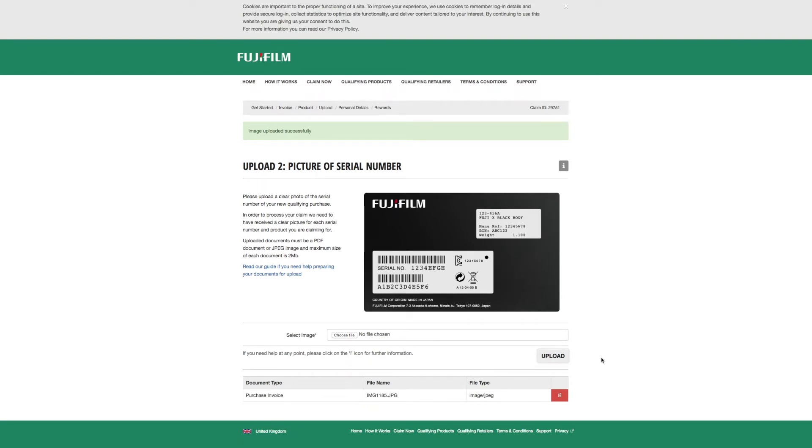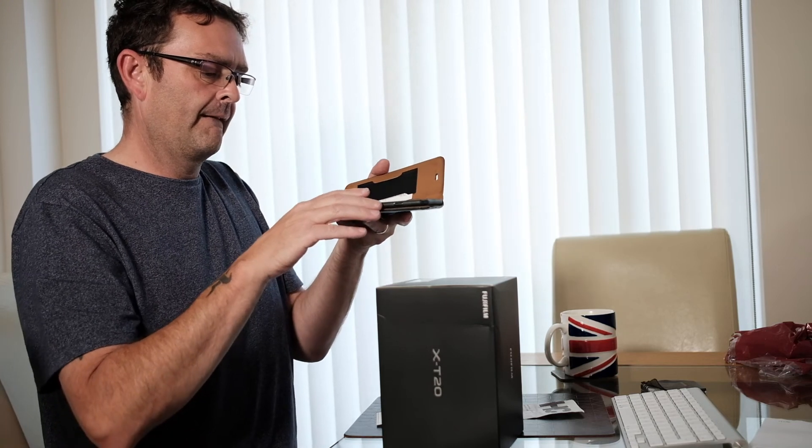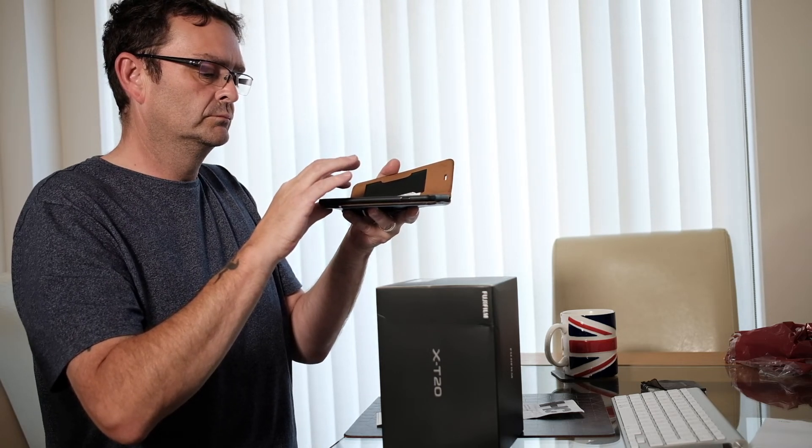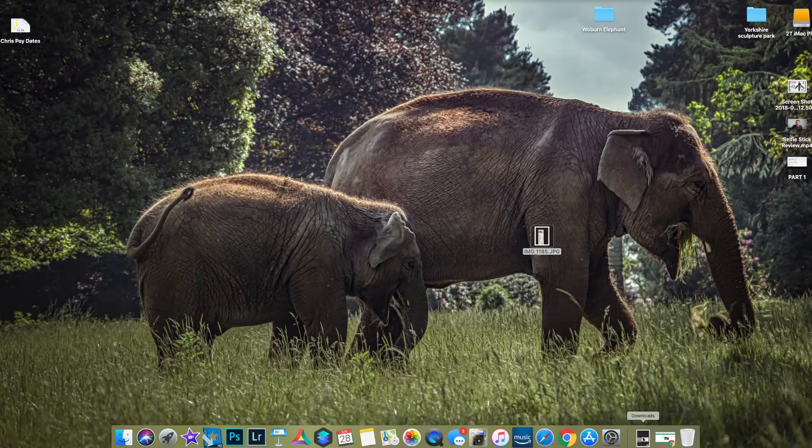Now I need to upload a picture of the serial number. It says: please upload a clear photo of the serial number of your new qualifying product in order to proceed with your claim. That is a complete pain, so bear with me - I'm going to go get a photo of that, then AirDrop it over. That should be it.